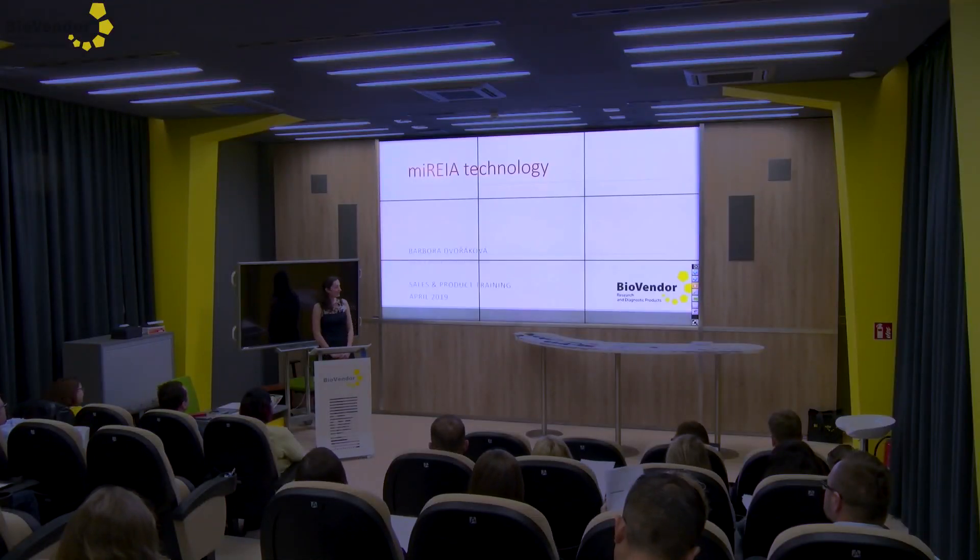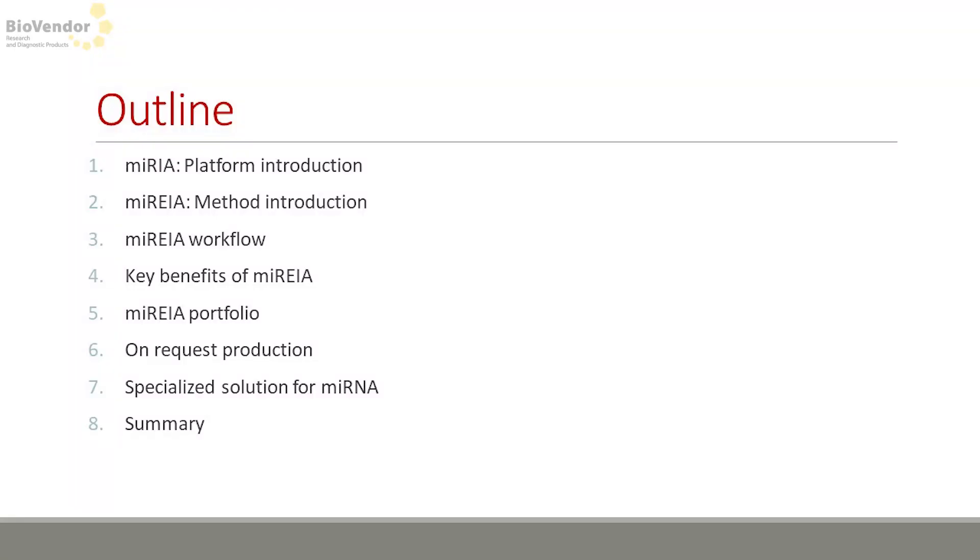Hello, my name is Barbara and I will continue with the microRNA topic. My presentation will be more about the MARIA platform for microRNA detection, then I will introduce the principle and also some support and on-request production.